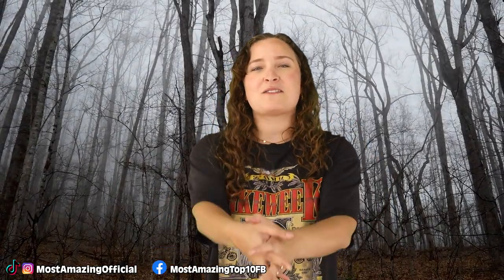I've been your host today, Olivia Kozlowski. Thank you for watching this video and I'll see you next time. Bye!